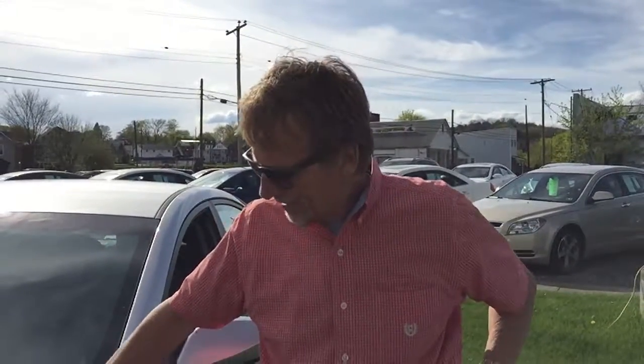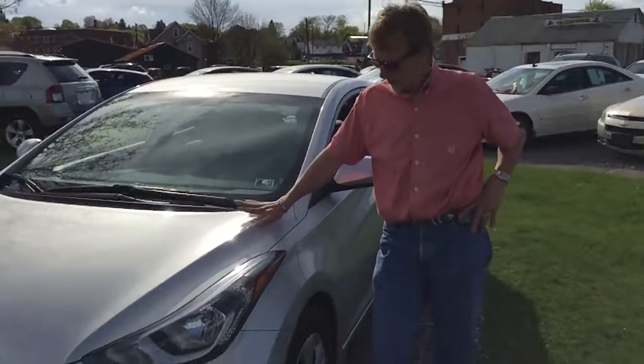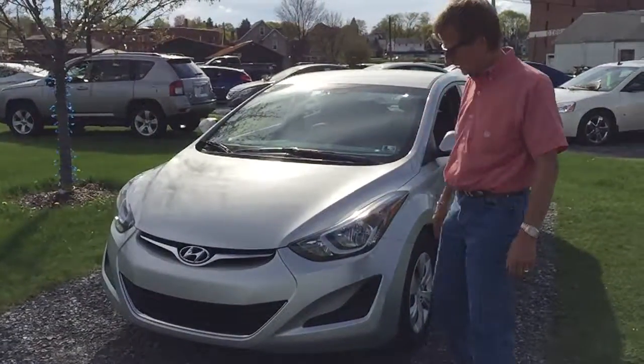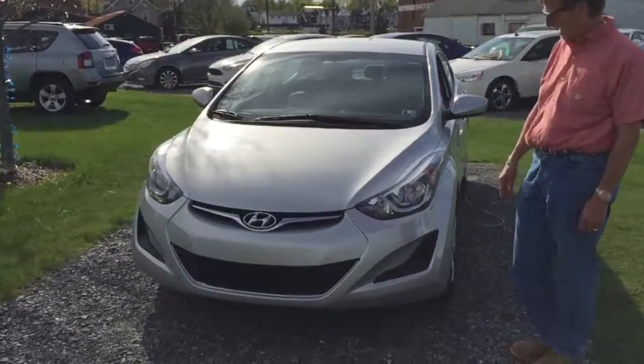Hi, I'm Kurt, and I'm starting to get to know these cars by heart. We sell a lot of these 2016 Elantras — probably our very best-selling car. This has a 1.8-liter four-cylinder that's going to get you up to around 37 highway miles per gallon.